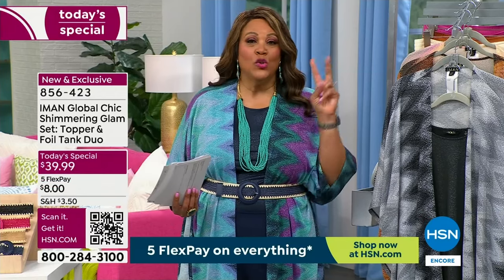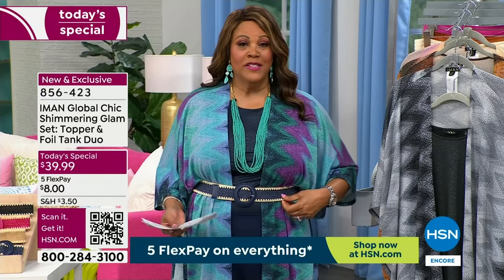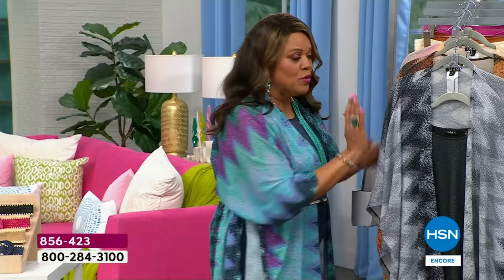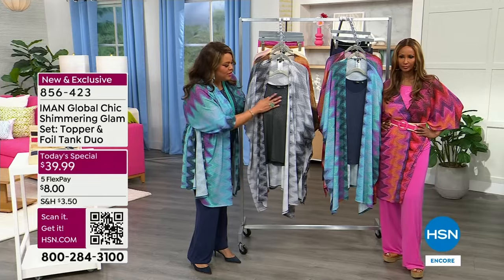You're getting two pieces — a shimmering foil process with this tank, and then the shimmering glitter and sparkle, but not too much, very subtle, very classy with the topper. You shine in two ways because you're getting two pieces. Get the belt on — that's your third piece — and get the bottoms on, that's your fourth. It is $21. Order right now because we're very busy on the phones. The QR code — you can see that sparkle, that shimmer. That foiling process is very, very expensive to do.